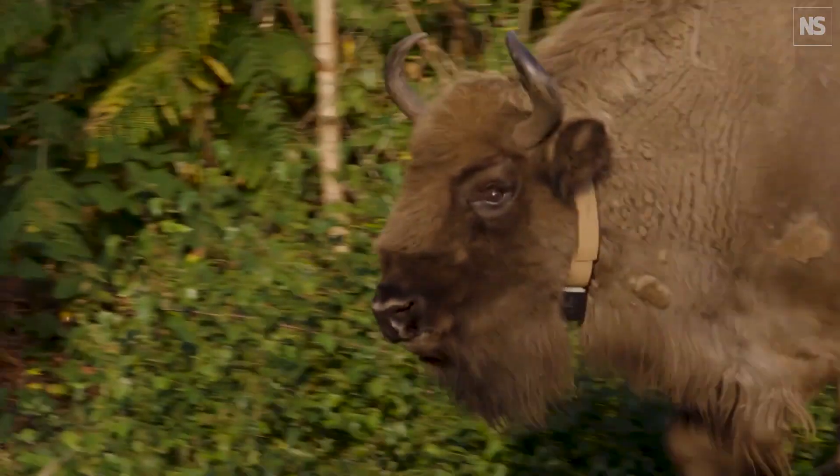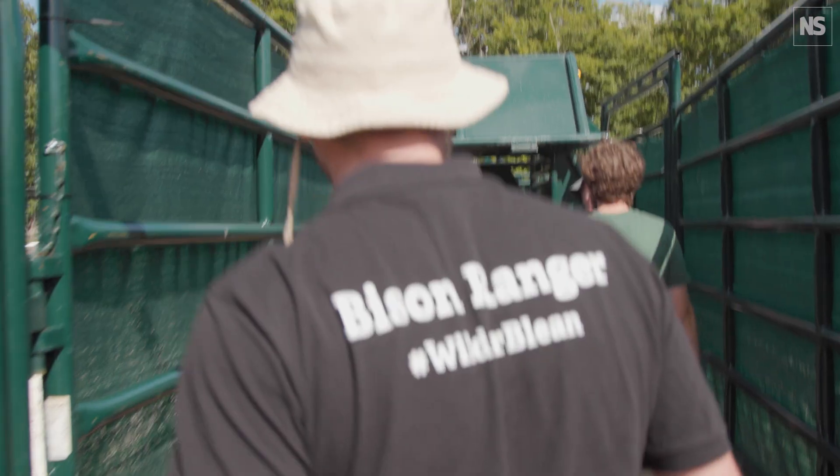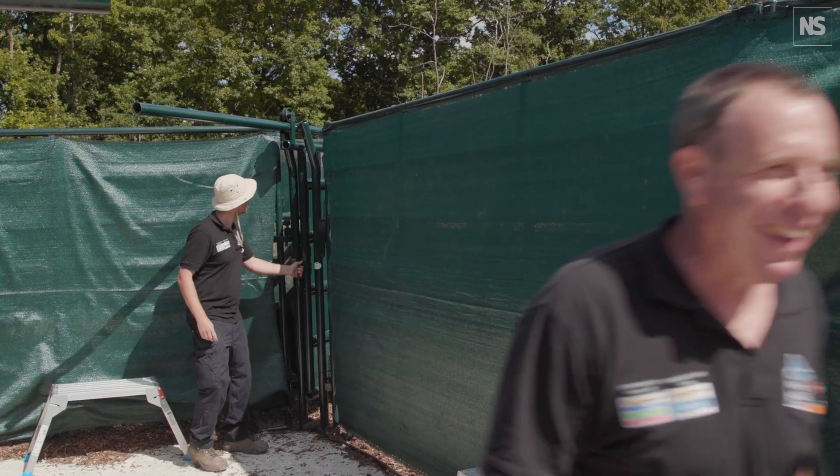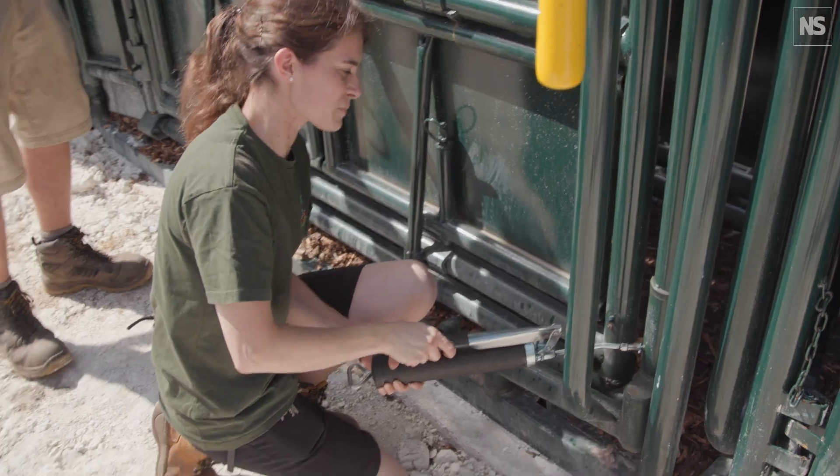Why are we doing this? What are the benefits, not just to wildlife, but to us as a society? This is hugely important. We rely intrinsically on nature and healthy functioning ecosystems. I think it's really important to start getting that message across and getting people inspired by nature and wild spaces again. I'd love to see people coming from all over the country to visit and see a bison.